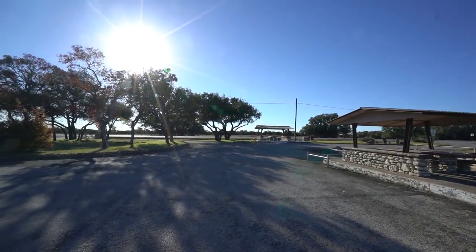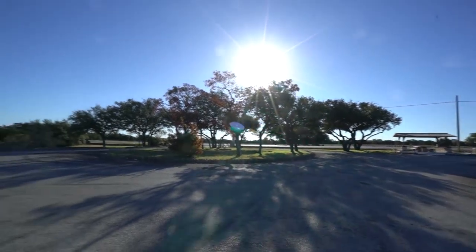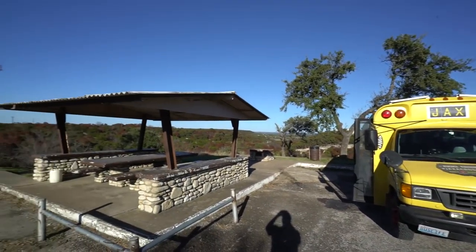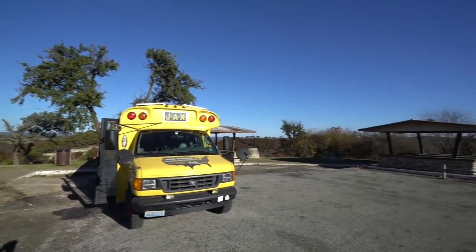I need to show you guys something. This is one of those funny picnic areas in Texas that I've been talking about. It came in handy last night because this is my parking spot. Check out that view. Pretty sick, huh?